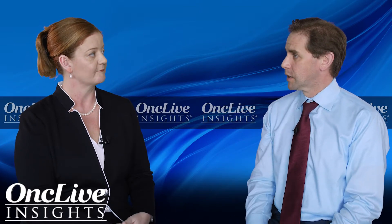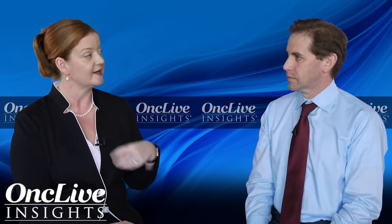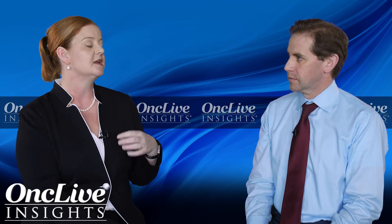The last question is about the Milan criteria. It seems like the Barcelona staging system may supersede the Milan criteria — is it incorporating it? The Barcelona Clinic Liver Cancer Staging System does incorporate the Milan criteria. The Milan criteria determines if someone is eligible for a liver transplant: one lesion up to five centimeters, or up to three lesions all less than three centimeters. If somebody meets those criteria, they get points on the liver transplant list, and their chance of cure with a liver transplant is 90 to 95%.